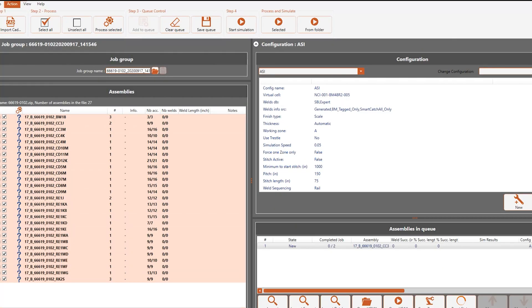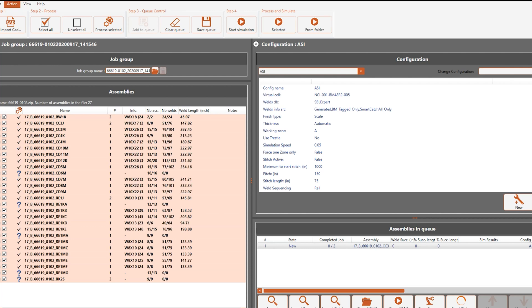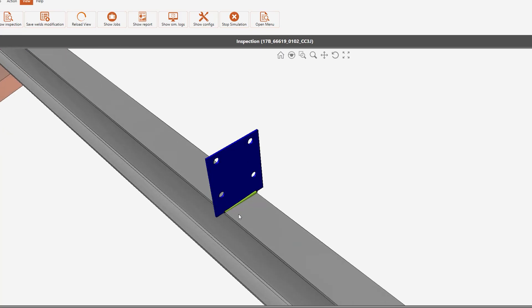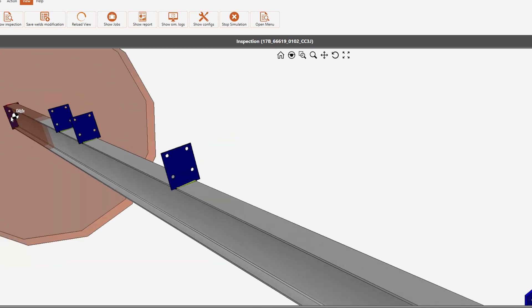The secret to the success of the Layout Master and Beam Master lies with AGT's proprietary Cortex software. Cortex harnesses the power of Tekla to automatically create accurate layouts, precise robot programs, and quality welding processes.